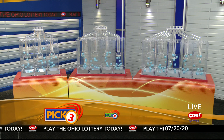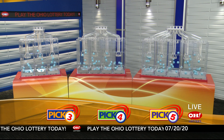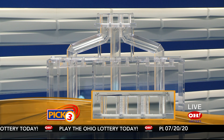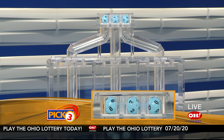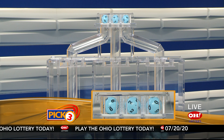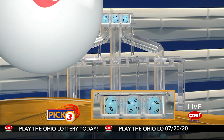We're here to pick the midday winning numbers for Monday, July 20th. Here are today's winning Pick 3 numbers: first up is a nine, next a two, and finally a zero. So today's midday Pick 3 numbers are nine, two, zero.